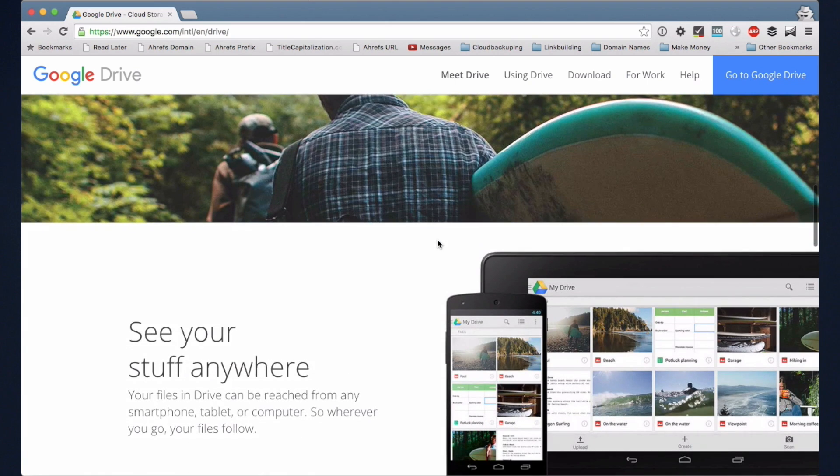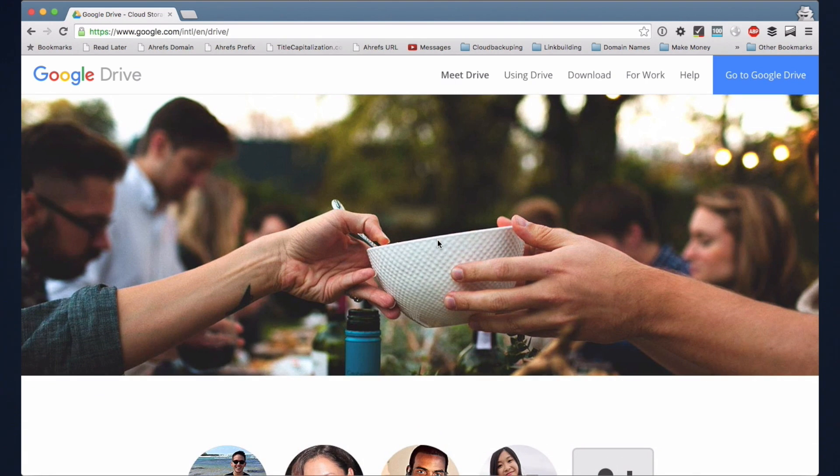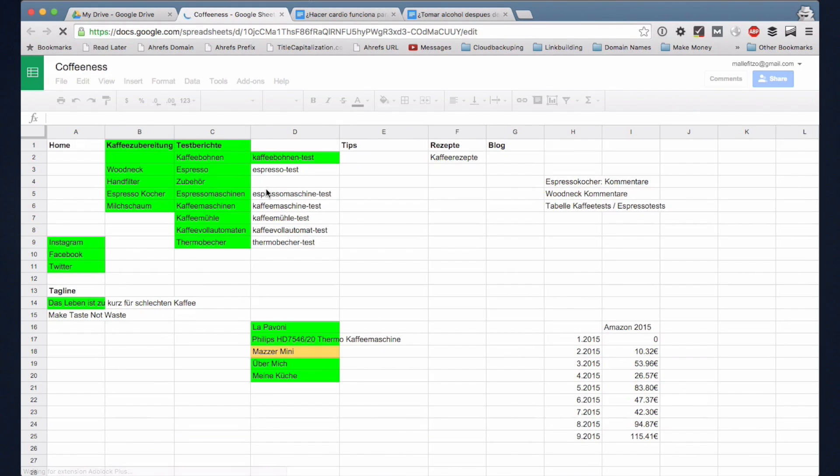Google Drive came into existence when Google decided to rebrand the popular Google Docs. Since then, Google Drive has found its own fans and haters. With an amazing collaboration feature, this cloud-syncing and storage service is definitely a game-changer in the market.